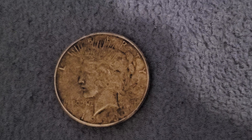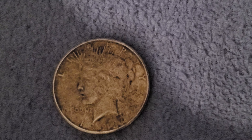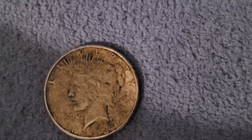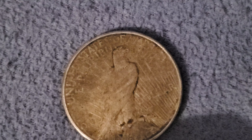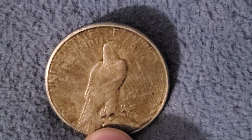I would say this is between Fine and Very Fine condition, which puts it at between $24 to $47 if I wanted to sell it. They're 90% silver, and they're minted in Philadelphia because they have no mint mark. Here's the back of the Peace dollar — you can see 'Peace,' the eagle, 'United States,' 'E Pluribus Unum.' You can still see all the details. It's just in rougher shape than the Morgans, which I find kind of funny because the Morgans are older.